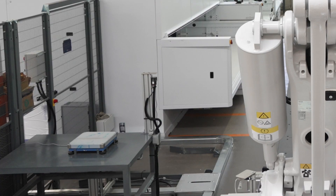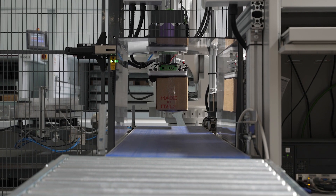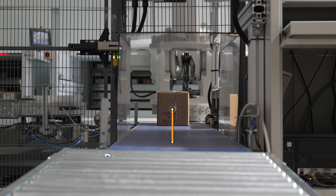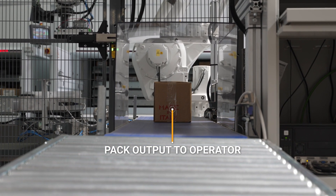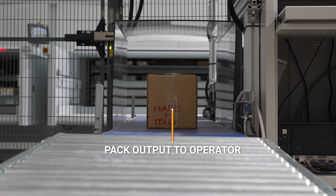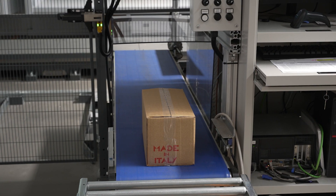If the scale measures a weight that does not comply with the set tolerance, the box is rejected onto a conveyor and sent to the operator. This conveyor can be used either during placing for this control, or during picking for boxes that are not full and are thus defined as excluded, which may contain a quantity of goods different from that of a full package.